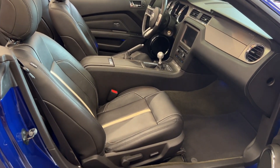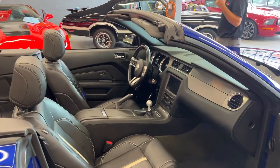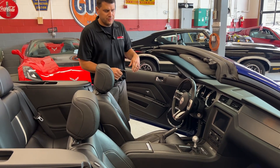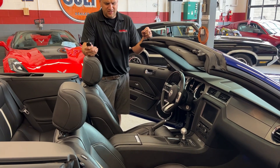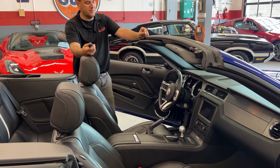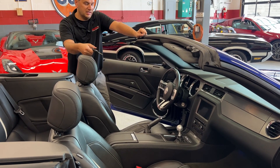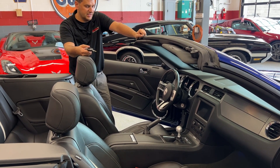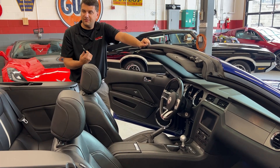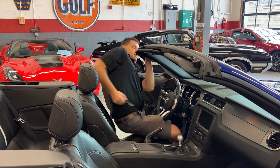This car has a six-speed manual transmission, factory navigation, factory backup camera, and factory heated seats. It's pretty well loaded — I think the window sticker is available on the Carfax, which you can see on our website. It also has the MyColor dash, where you can change the color of the interior lighting and gauge lighting — a neat option. I'm going to go ahead and fire it up, put the top up, show you all the lights, then we'll go under the engine bay.